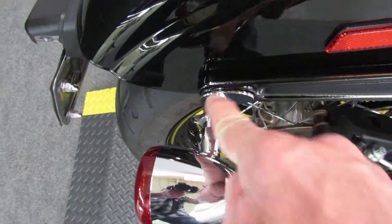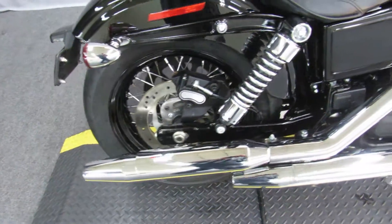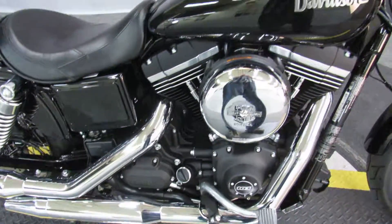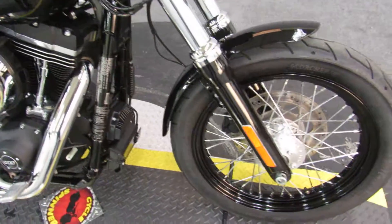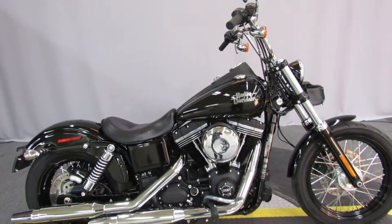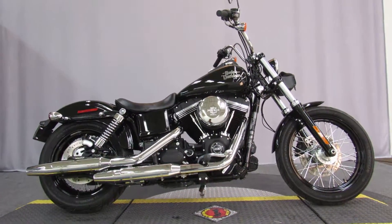Docking hardware was added, so if you want to change seats or put a passenger backrest, easy enough to do. The bike is available for test rides seven days a week at North County Indian Motorcycle in San Marcos.